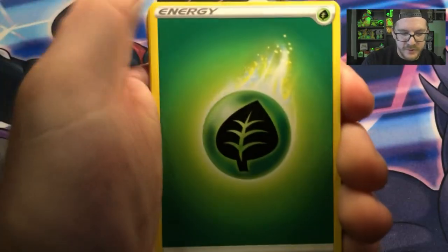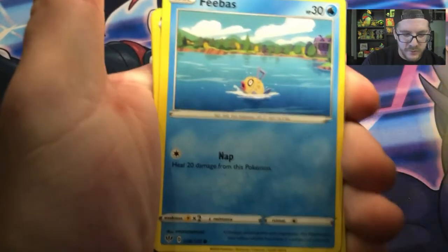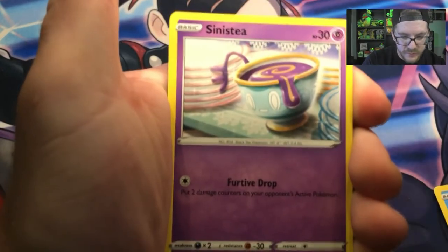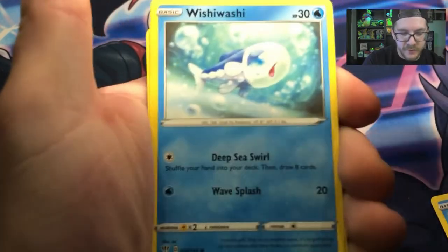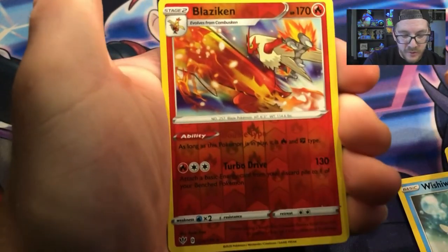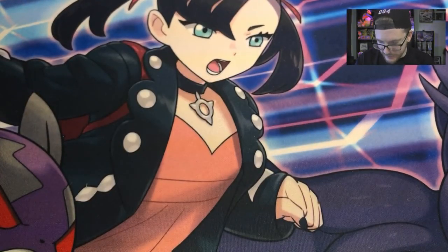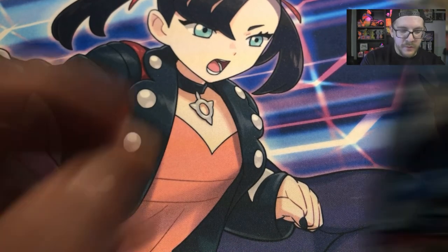We got a Leaf Energy, Flappy, Shinotic, Staravia, Feebas, Stenisty, Coufant, Wishiwashi, Ralit, Reverse Holo Blaziken, and another Galarian Darmanitan from a different set — Zen Mode Galarian Darmanitan. All right, on to the Battle Styles.